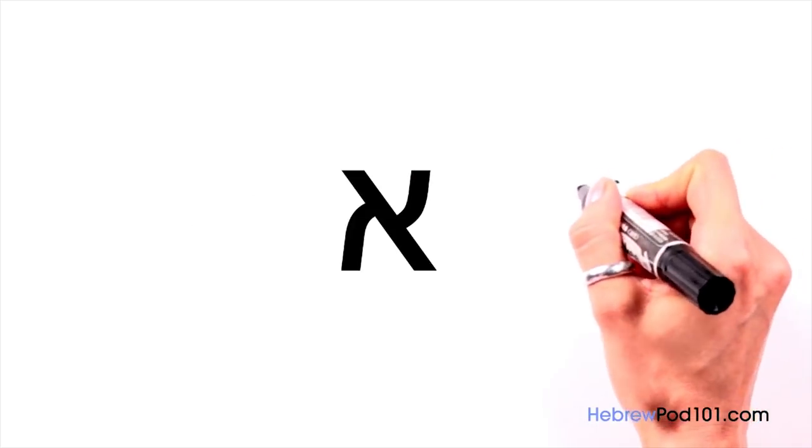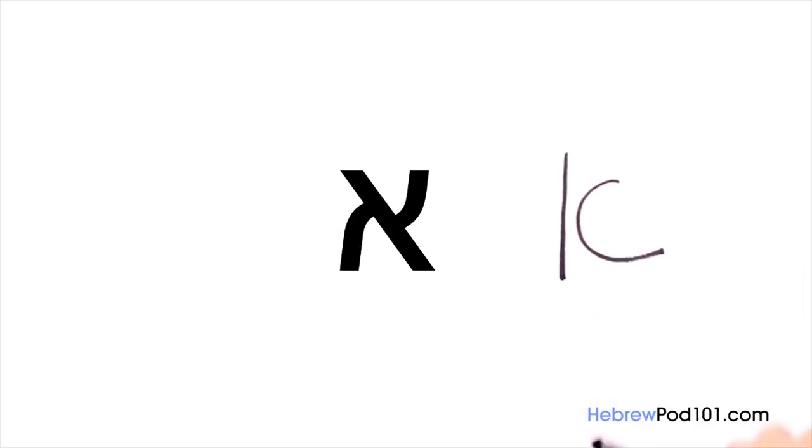Aleph. What sound does Aleph make? In Hebrew, the name of each letter starts with a sound you use to pronounce it, which means the sound of Aleph is A. It is handwritten like this.